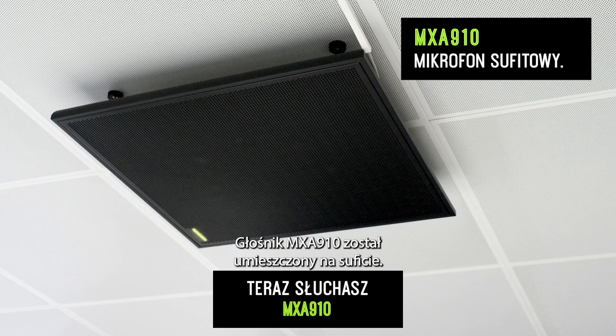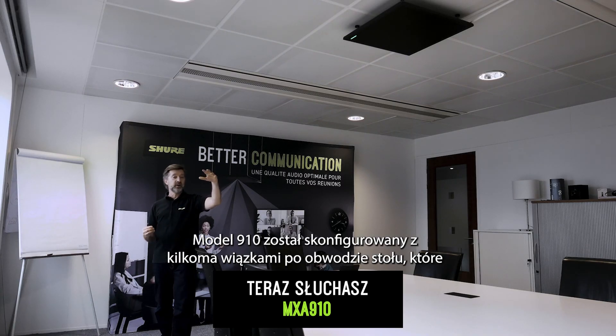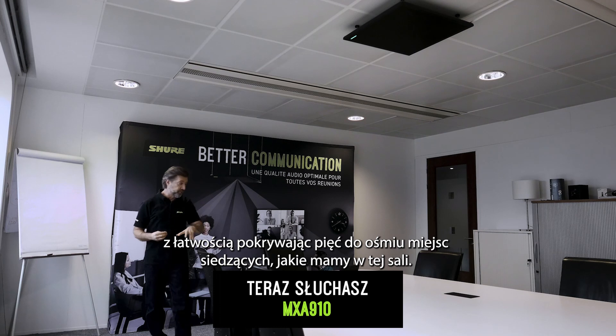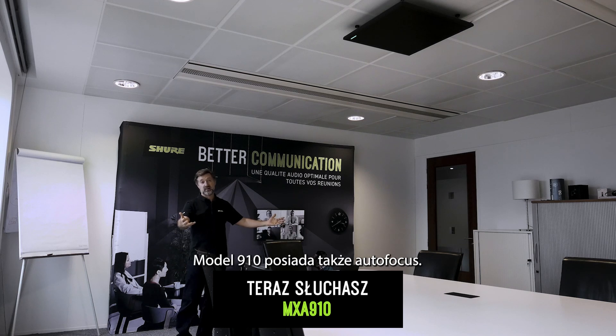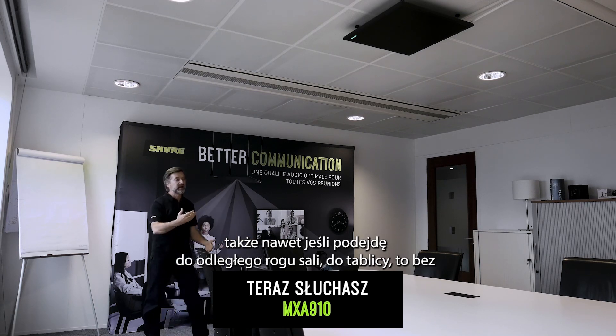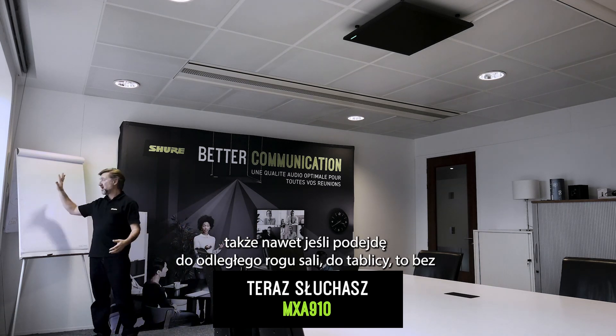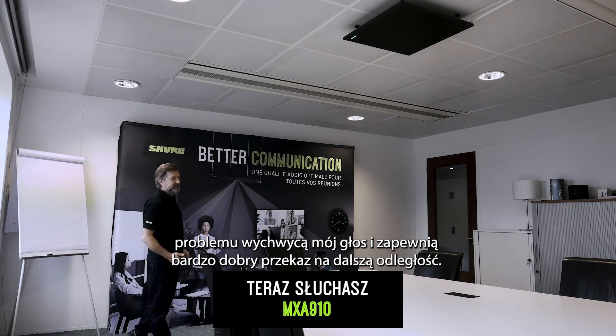The MXA 910 has been placed on the ceiling and configured with a number of lobes around the perimeter of the table, easily covering the five to eight seats in this room. With autofocus, these lobes are able to move, so even if I go to the far corner of the room down to the whiteboard, it picks up my voice comfortably and gives a really nice feed to the far side.